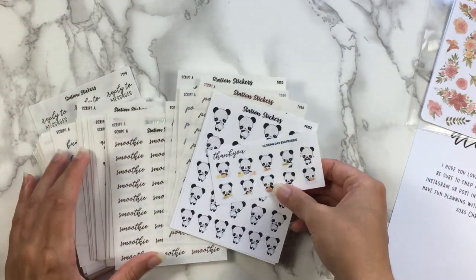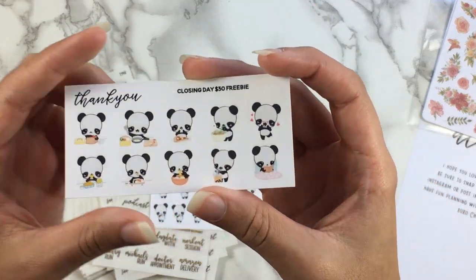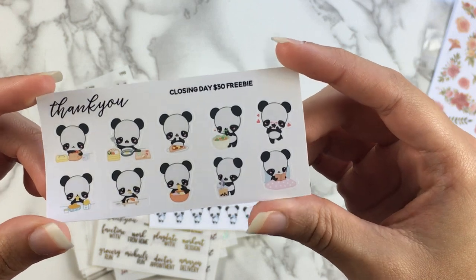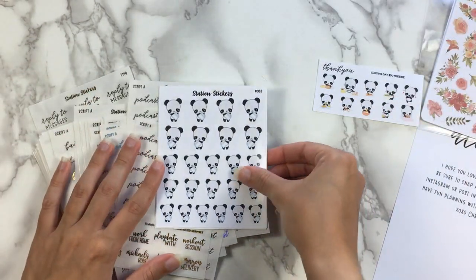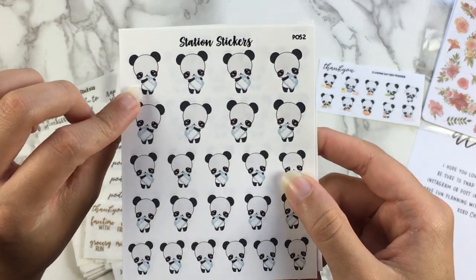So I got two freebies with my order — one normal freebie and one foiled freebie. The normal freebie is the closing day $30 and up freebie. So it's a bunch of the panda character stickers. I'll let you kind of look over that — I'm not going to point out each one.